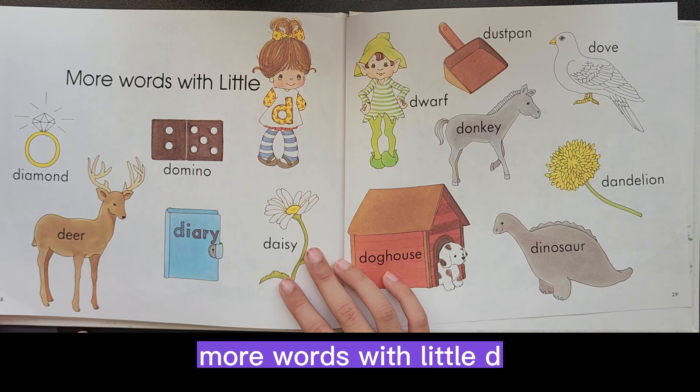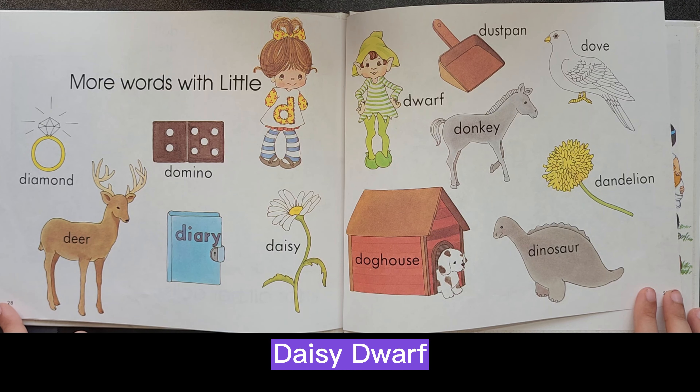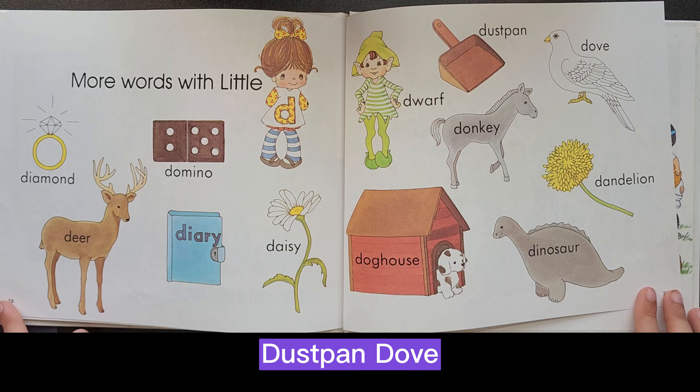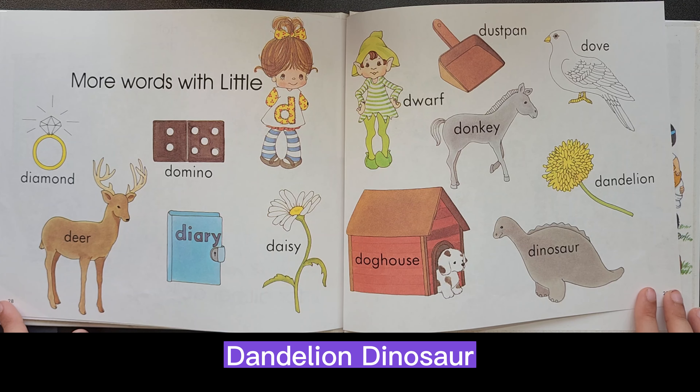More words with little D: diamond, deer, domino, diary, daisy, dwarf, doghouse, donkey, dustpan, dove, dandelion, dinosaur.